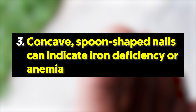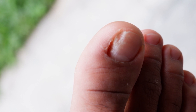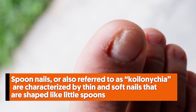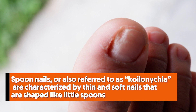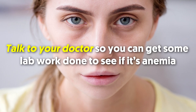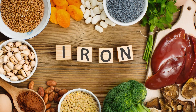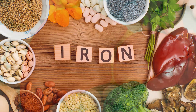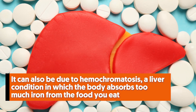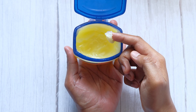3. Concave spoon-shaped nails can indicate iron deficiency or anemia. Unlike other nail signs, this one is surely not subtle. Spoon nails, also referred to as koilonychia, are characterized by thin and soft nails that are shaped like little spoons. In this condition, the indentation is deep enough to hold a drop of water. Often, concave nails are a sign of iron deficiency or anemia. Talk to your doctor to get lab work done. You can ask for iron supplements or try eating more iron-rich foods such as dark green leafy veggies, peas, beans, and red meat. It can also be due to hemochromatosis, a liver condition in which the body absorbs too much iron from the food you eat. Other causes include working with petroleum-based products or trauma.